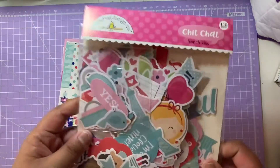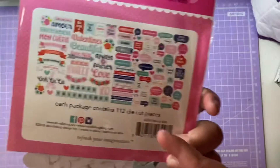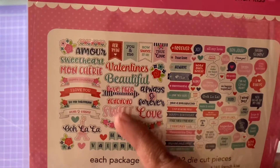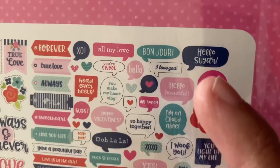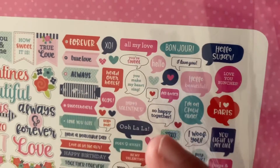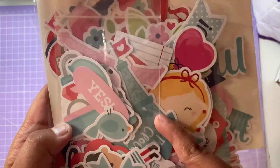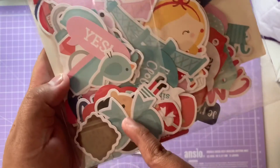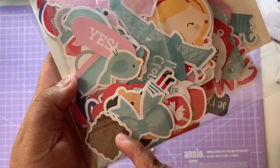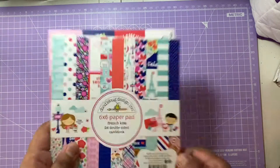The next collection is French Kiss. The Chit Chat has lots of Valentine's Day sayings: 'Valentine,' 'amour,' 'sweetheart,' 'mon chérie,' 'love always and forever,' 'hello sugar,' 'I love you,' 'bonjour,' 'so happy together,' and 'ooh la la.' The odds and ends include balloons, perfumes, wine, wine glasses, flowers, the Eiffel Tower, birds, little heart gifts, bows, and chocolates. I think this is a really fab collection — the colours go really well together.